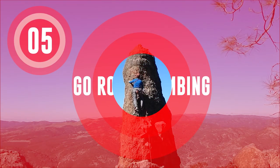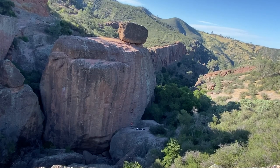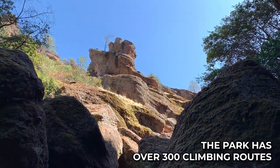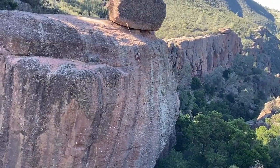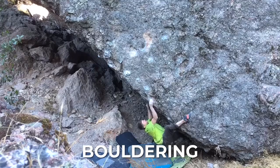Go rock climbing. Pinnacles National Park is a popular destination for rock climbing, with routes for both beginner and experienced climbers. The park has over 300 climbing routes that range in difficulty, with options for traditional climbing, sport climbing, and bouldering.